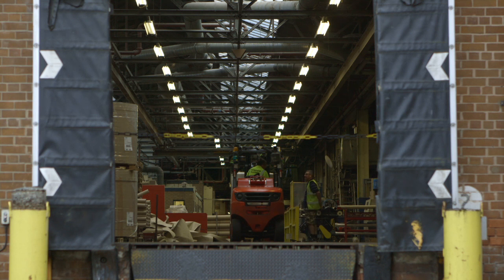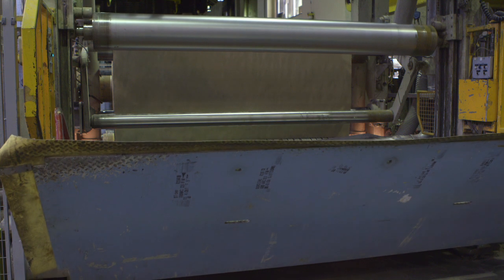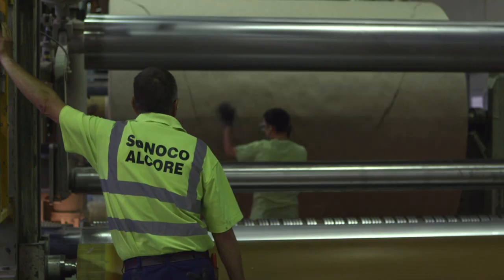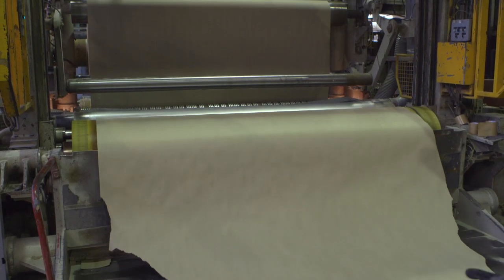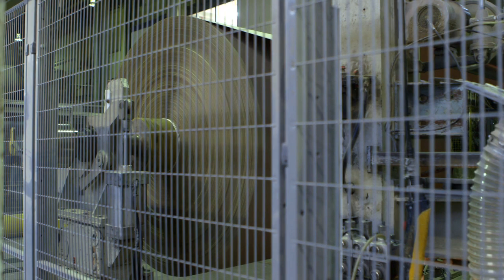Carton fibres provide an ideal raw material for the industrial strength core board manufactured at the paper mill on the same site. This is used to make high quality industrial cores and tubes onto which paper, fibre yarns and plastic film are wrapped around for industrial applications. These high quality cores are also fully recyclable.